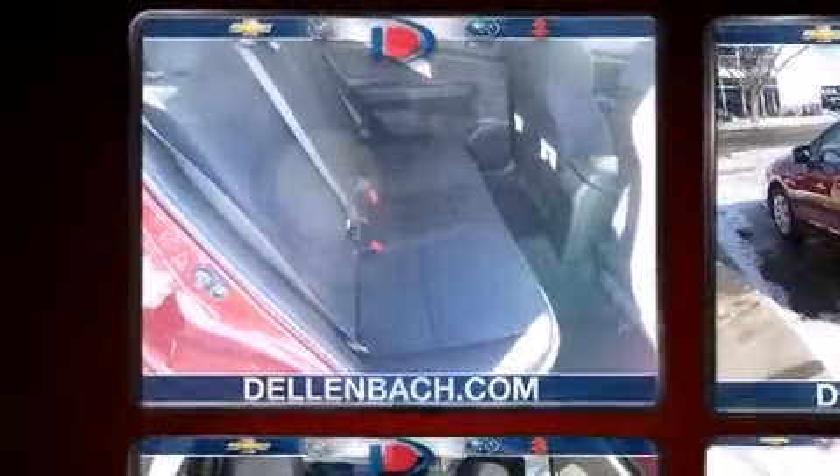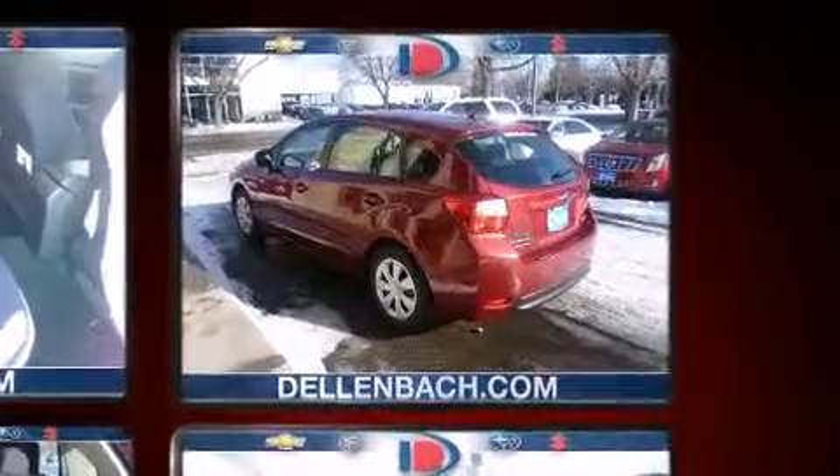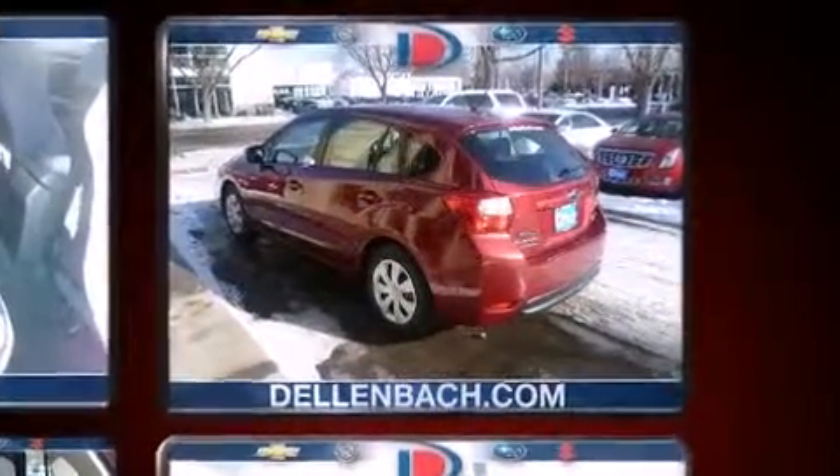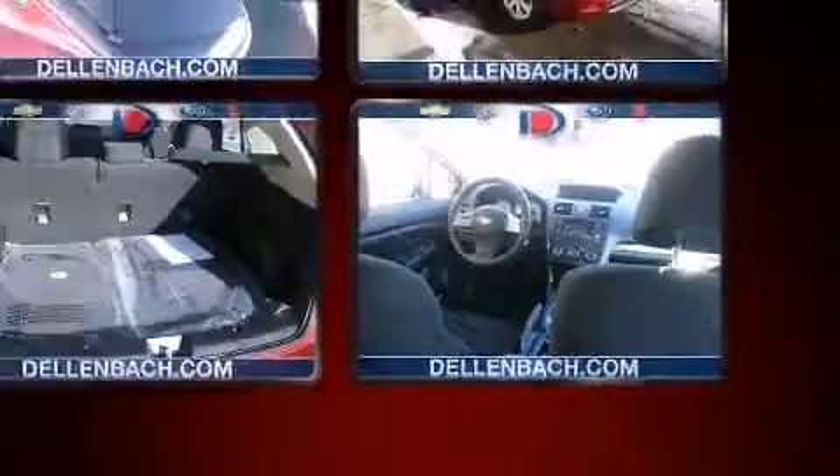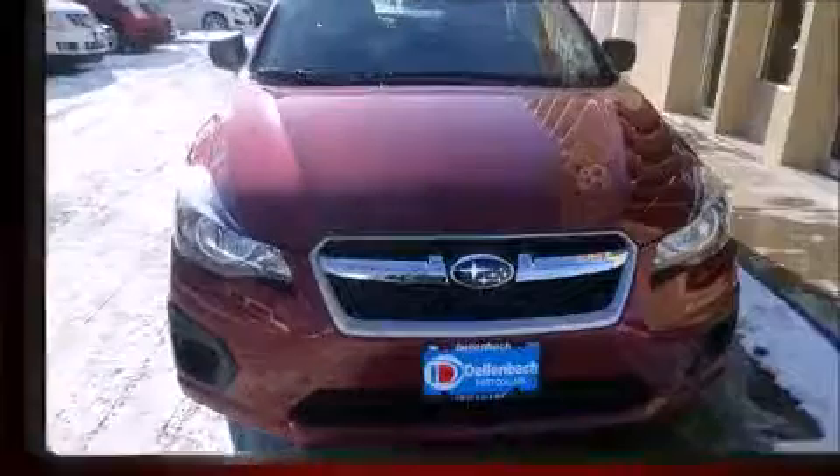Subaru also prioritized safety and security with features such as dual front impact airbags, head curtain airbags, traction control, brake assist, a security system, and four-wheel disc brakes with ABS.